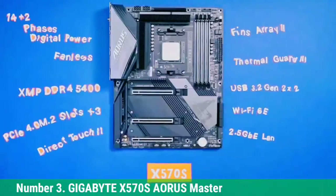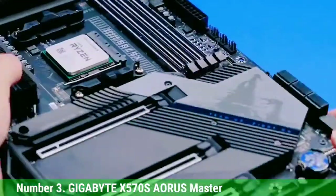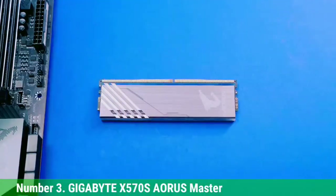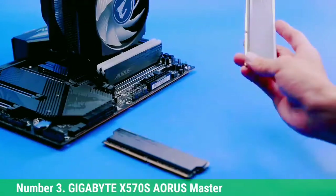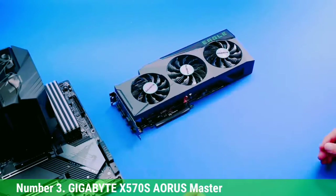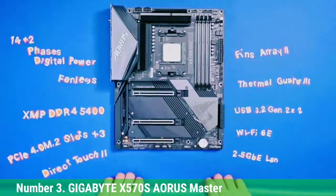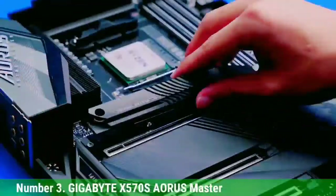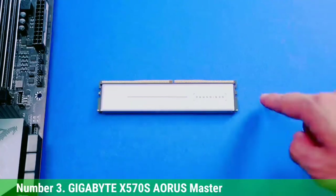Number 3, Gigabyte X570 Aorus Elite Gaming Motherboard. Gigabyte is another brand of computer components to consider if you are looking for high-performance and versatile motherboards for your next computer build using the AMD Ryzen 7 5800X processor. This Gigabyte X570 Aorus Elite motherboard is in the third position because it offers almost all the features you could want. It uses a full-size ATX form factor and features the AMD AM4 CPU socket as well as the AMD X570 chipset. You can use it with AMD 3rd Gen 5000 series and AMD 2nd Gen 3000 series processors.